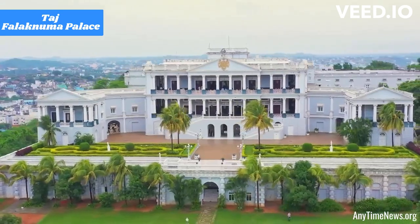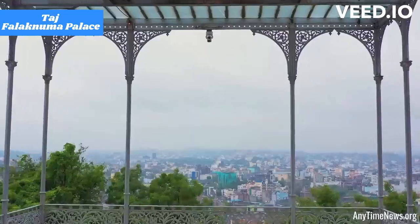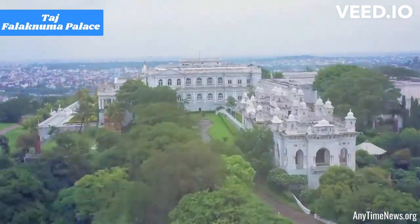Taj Falaknuma Palace is a luxurious heritage hotel located in Hyderabad, India. Here are some key features and highlights of Taj Falaknuma Palace.